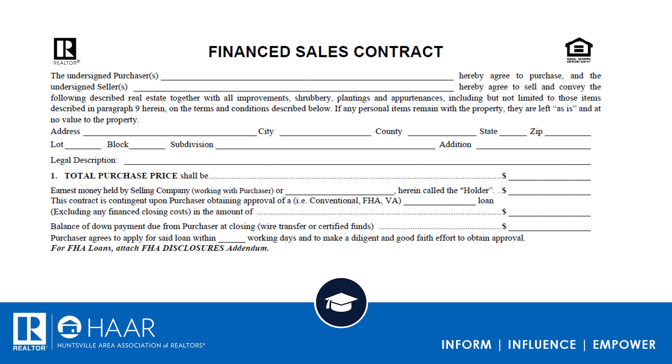If it is in a platted subdivision, pull the tax record and fill out all the information on the legal description — you'll be able to use the lot of whatever subdivision. However, if it has a longer legal description, it is going to be metes and bounds. That's what you'll put in the legal description, and the attorney will be able to research it from the metes and bounds.